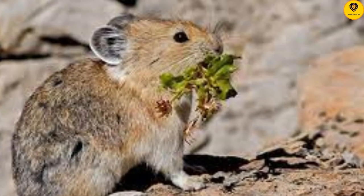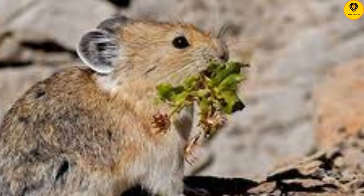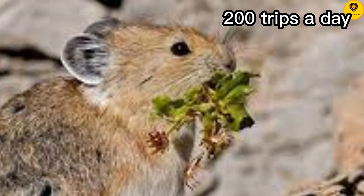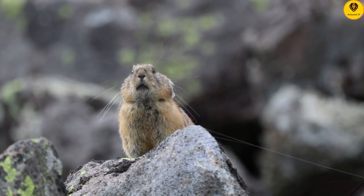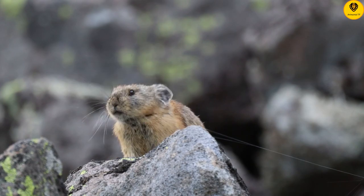But gathering enough flowers to survive winter is hard work. She makes up to 200 trips a day back and forth to the meadow. One of her routes takes her right past her neighbor's haystack.